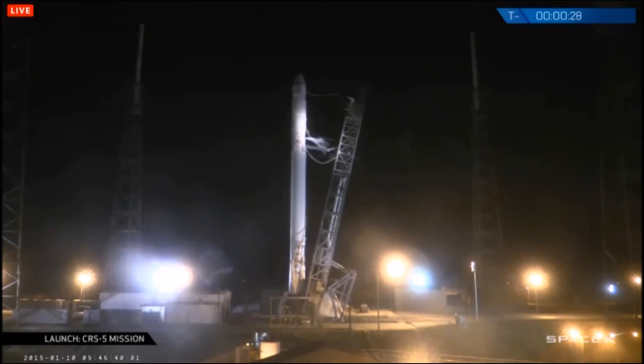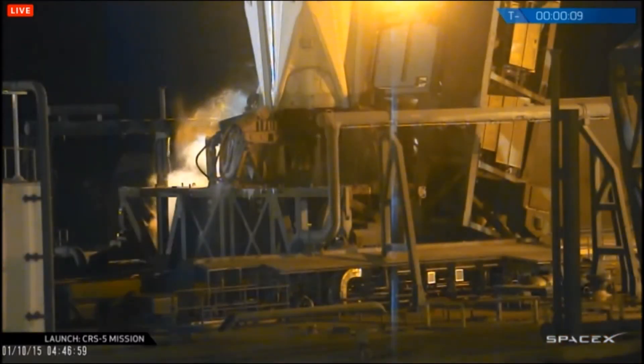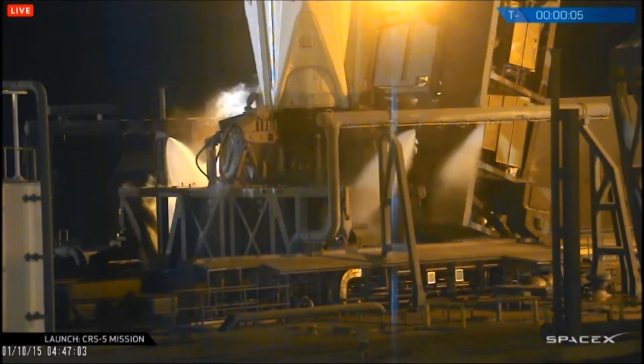T-minus 30 seconds. Strongback being secured. T-minus 20. T-minus 15. T-minus 10. 9, 8, 7, 6.